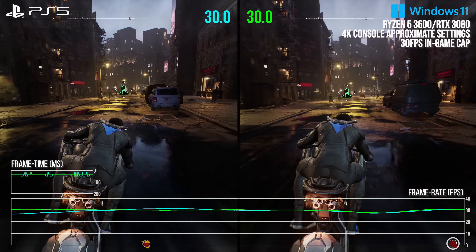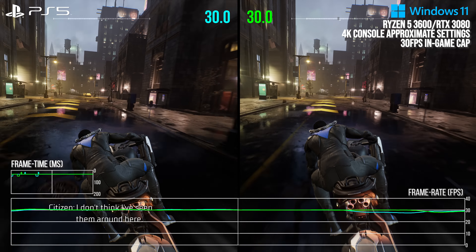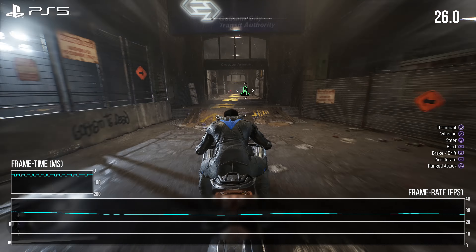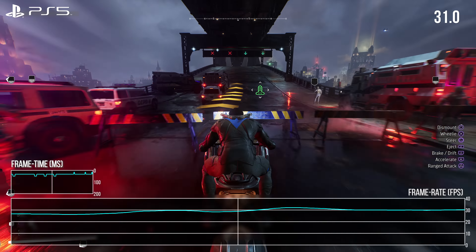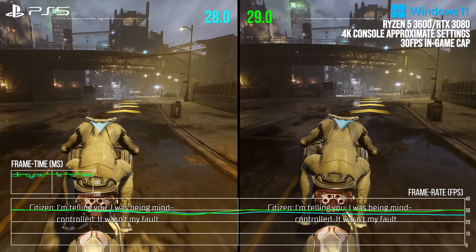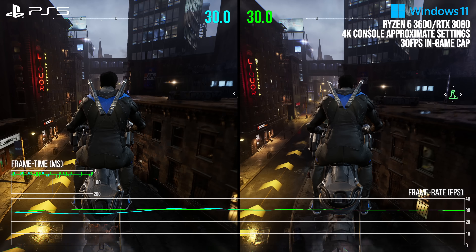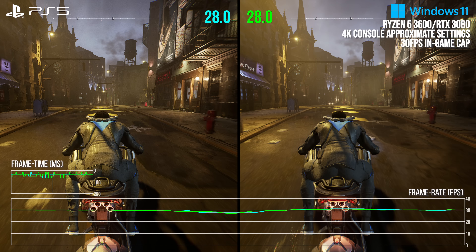Rarely do I see such a perfect alignment between PC and console in performance. There is only one dip on PlayStation 5 in the opening sequence that does not align with what I saw on PC: going through the underpassage on PlayStation 5 steadily dips performance down into the mid-20s. This doesn't happen on the Ryzen 5 3600 PC, and if I were to guess, it's because it is not a CPU bottleneck in that moment on the PlayStation 5, but rather some other bottleneck — perhaps the GPU. Regardless, the dips lining up so perfectly between this CPU and the PlayStation 5 show that the bottleneck moments are primarily CPU related.